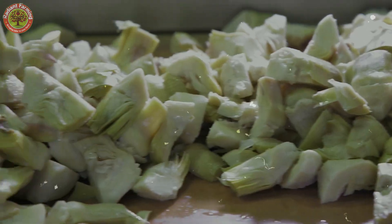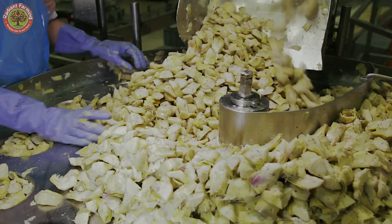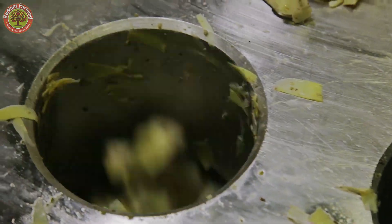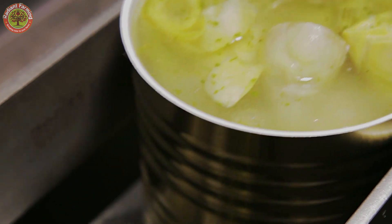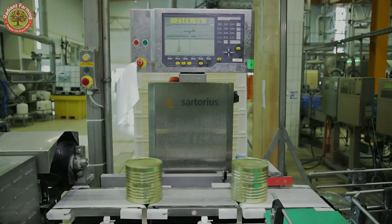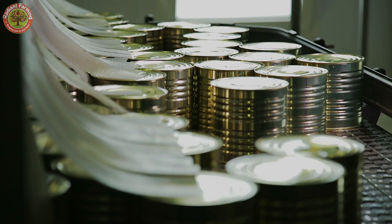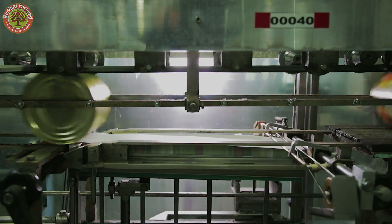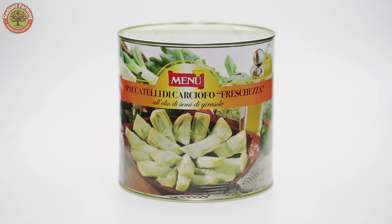Once blanched, workers peel off the tough outer layers, leaving only the heart. The blanched artichoke hearts are then cut into small pieces to prepare for canning. These pieces are transferred to an automated canning line, where they are precisely portioned into cans. The system ensures accuracy in quantity and arrangement to maintain consistency. The cans are then sealed and labeled with all necessary information, ready for distribution to consumers.